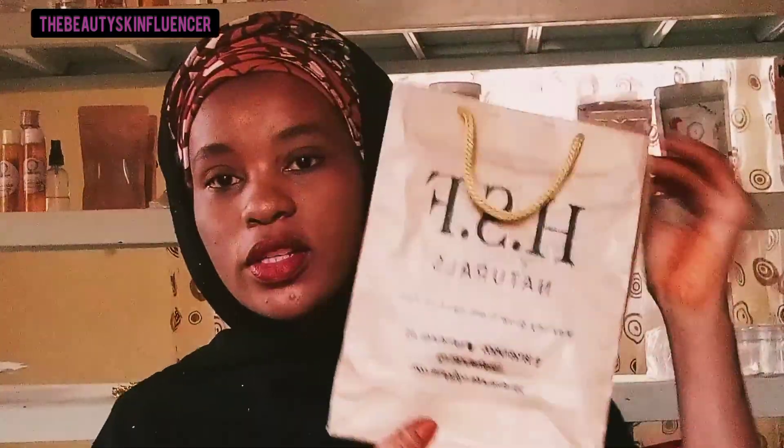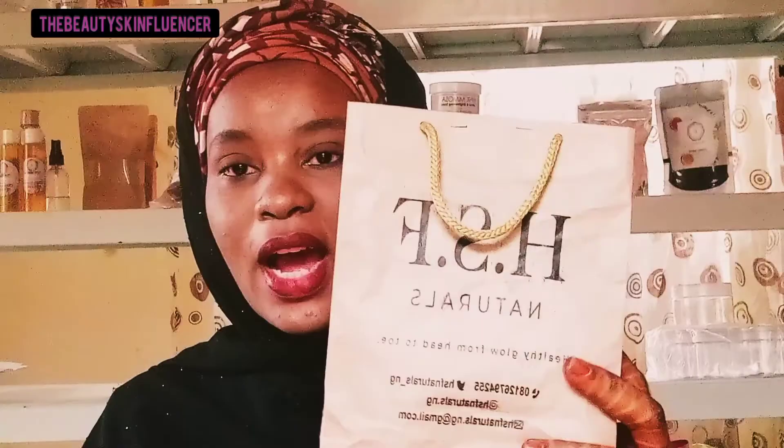Hello guys, welcome back to another video! If this is your first time here, my name is also known as the Beauty Skinfluencer and you are highly welcome. Please hit the subscribe button and hit the notification bell. In today's video I will be unboxing some products I got from HSF Natural. This is my first time actually trying the brand and I'm so so excited. For those who don't know, HSF Natural is an organic skincare brand — it's a Nigerian brand.